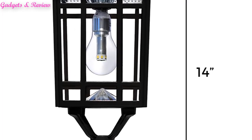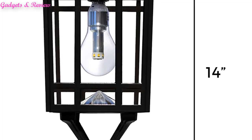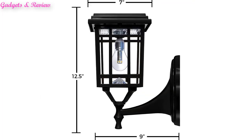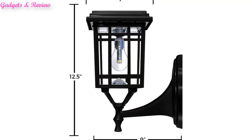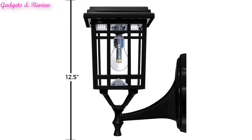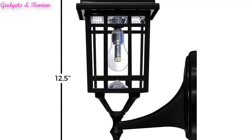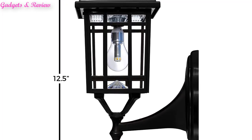Three setup configurations: mount on an exterior wall as a wall sconce, set on top of a 3-inch diameter pole (pole not included) as a post light, or bolt to flat surfaces like wooden posts, brick pillars and deck rails. The Gamma Sonic Prairie Bulb Solar Post Light GS-114BFPW BLK is a single lamp that features a rustic design.